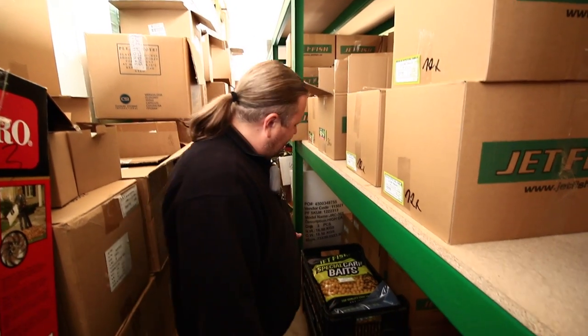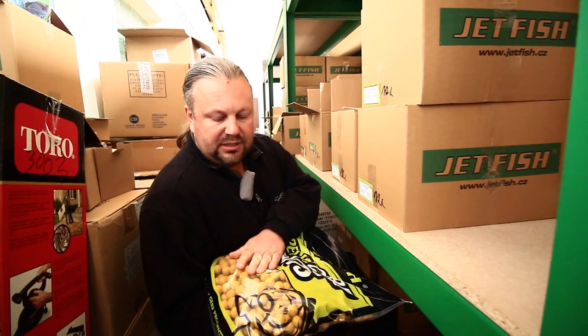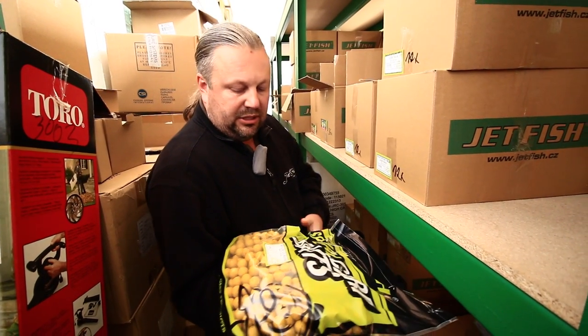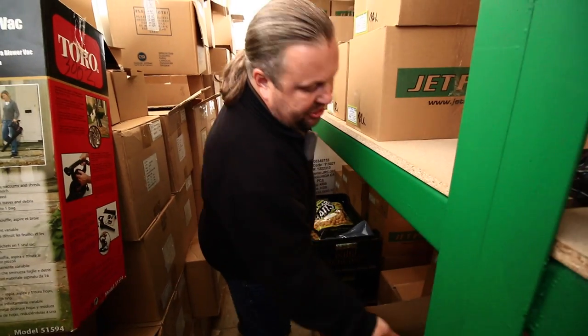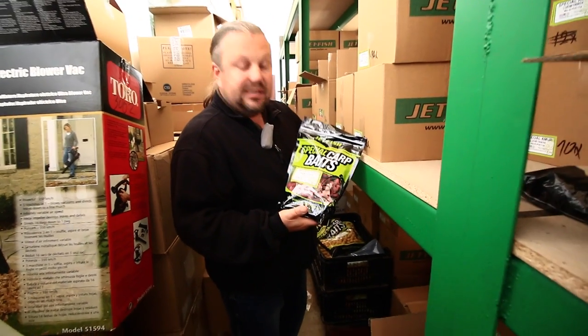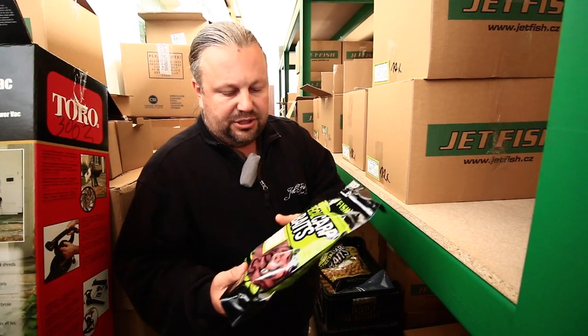Rád bych vám teď představil naše základní čtyři řady boilie. Základní nejlevnější řadou je řada Klasik, která slouží k masivnímu zakrmování. Máme ji ve velice výhodném ekonomickém 5-kilové balení, nabízíme ve 4 druzích, ale máme i sáček za 99 Kč pro lidi, kteří si to chtějí jenom vyzkoušet, ve 4 základních druzích.